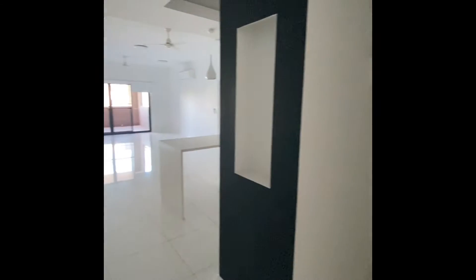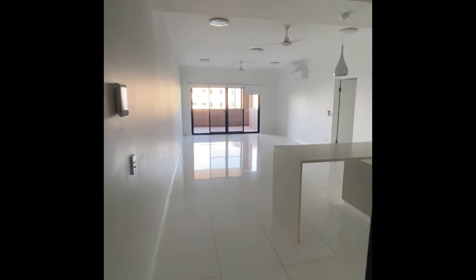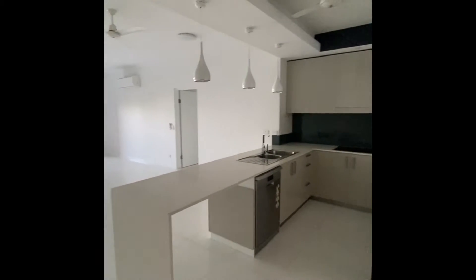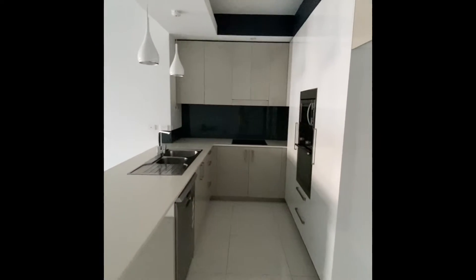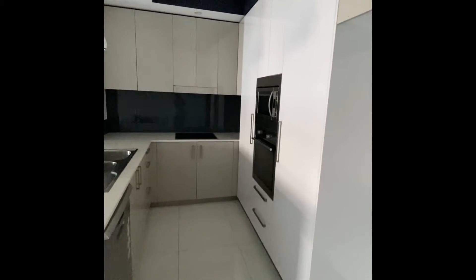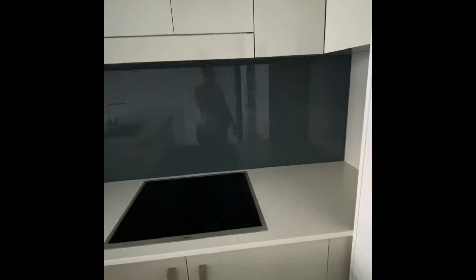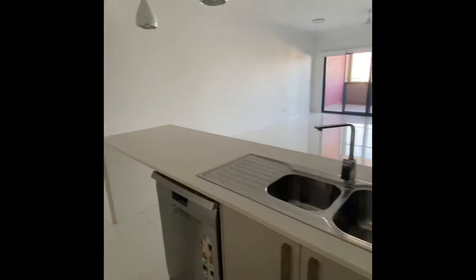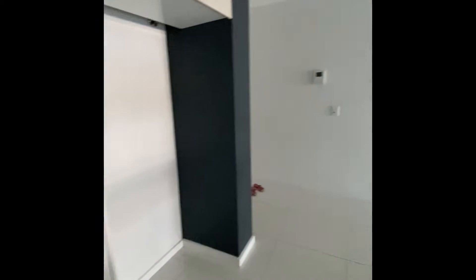Coming in through the entry to this nice big open foyer, and into this lovely big kitchen. There's a built-in oven and microwave, ceramic cooktop — a beautiful big space. Dishwasher built in, and a big fridge alcove with water access points there as well.